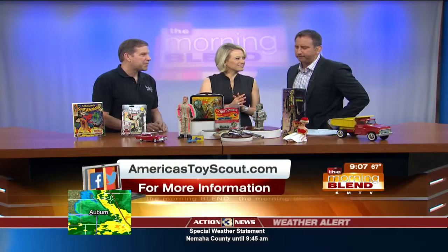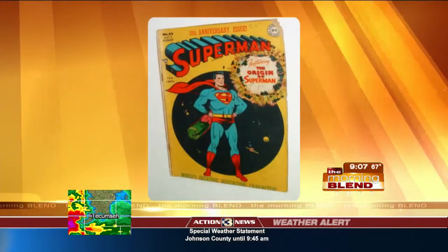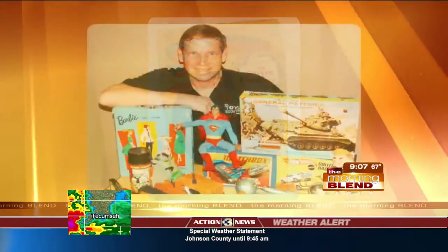What I'm here for is I want people to dig out their attics and closets, and we want to see those old toys. What I do personally is I fix them up and get them back out to collectors. I started at a Sioux City flea market, where I saw my GI Joe lunchbox, and that started me on my quest for toys.